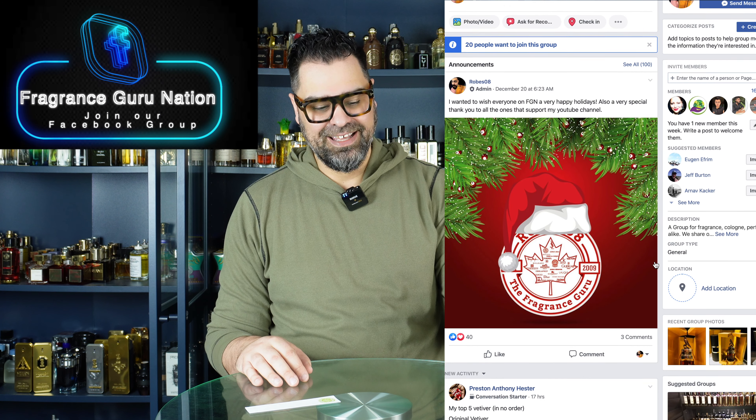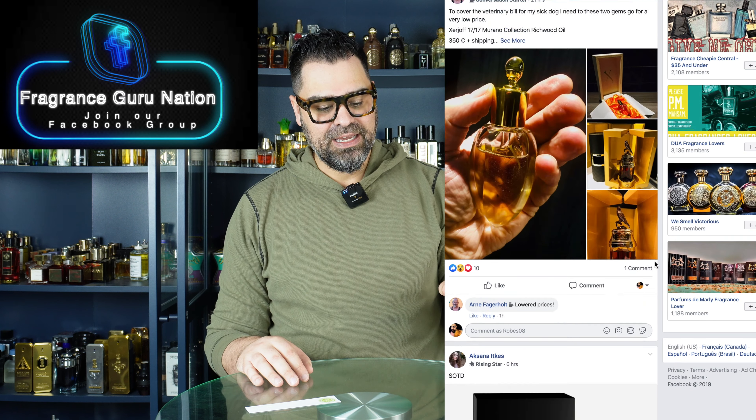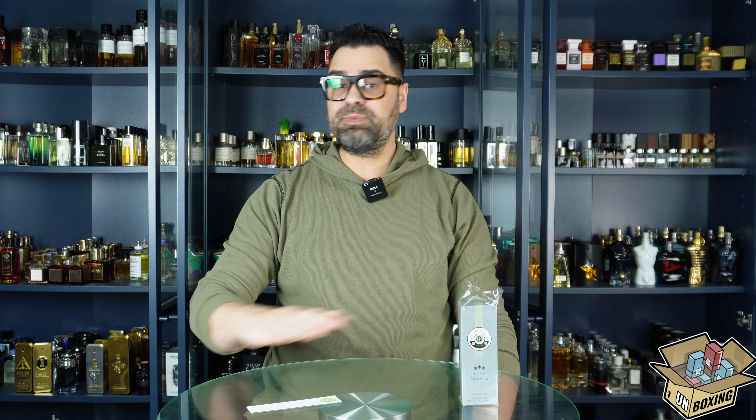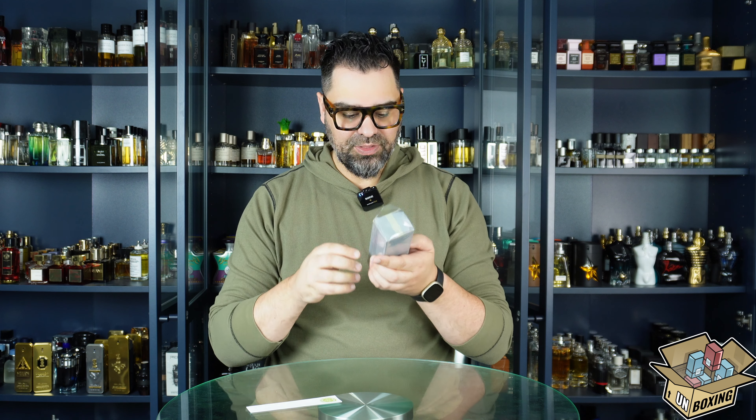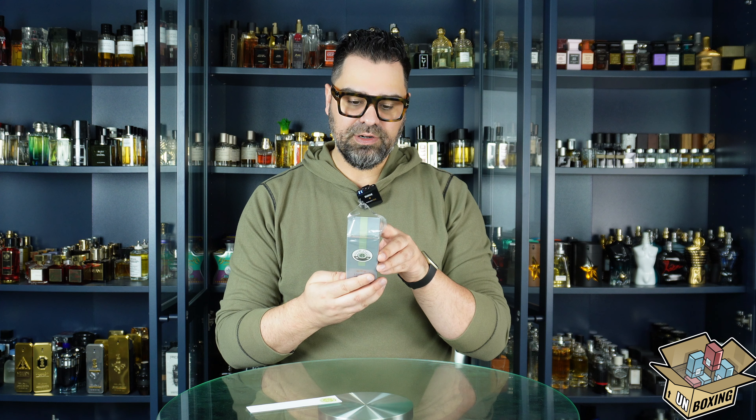I can't trust people that open their fragrance boxes like this — keep the cellophane on. This is a vetiver-based fragrance, so it's going to be my first dip into this brand. I've never smelled anything from them in my whole journey. The fragrance is called L'Homme Vetiver. They have all these L'Homme releases. It's not a new brand either — founded in 1862. The notes are mandarin, vetiver, cinnamon, and myrrh.